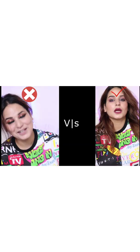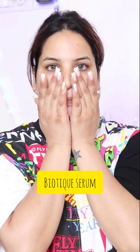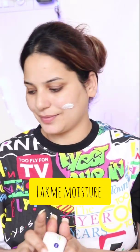Hey everyone, welcome back to our channel. Today's video is very different because we are going to do a blunder makeup versus a beautiful makeup — how I turn this blunder makeup into something beautiful. This is also a chit-chat kind of video, so please subscribe, like, and comment.